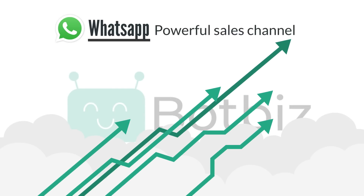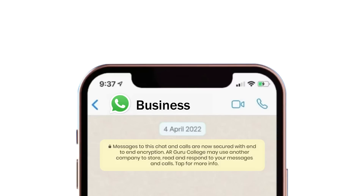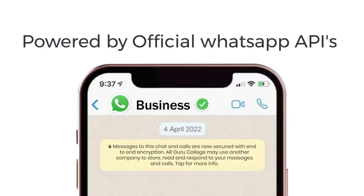By transforming WhatsApp into a powerful sales channel, we enable your customers to shop directly on the platform. And with the added benefits of being built on top of the official WhatsApp Business APIs, your brand can stand out with that special green tick.